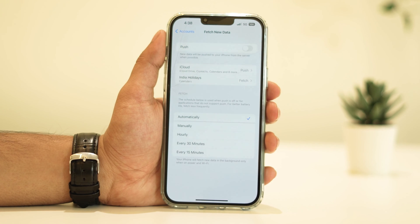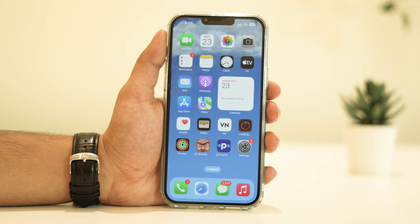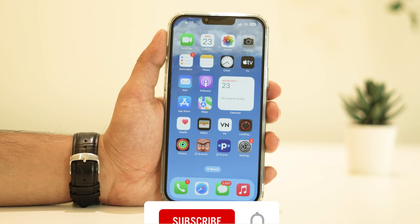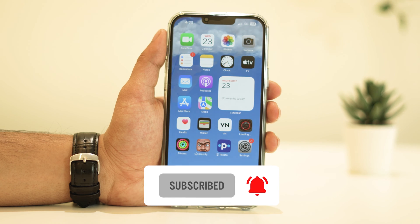Well, there you have it. Remember, these steps should help you get back on track with your iPhone's battery life. It's all about optimizing settings and monitoring app activity. If you found this video helpful, give us a thumbs up and don't forget to subscribe for more tech tips, troubleshooting guides, and all things iPhone.